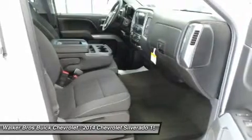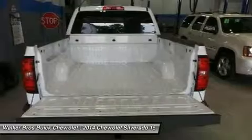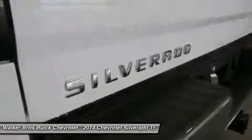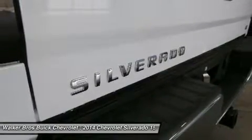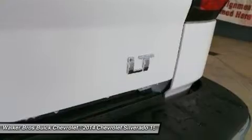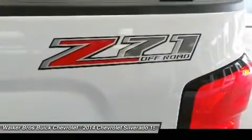Knowing that it's what's under the hood that counts, the Silverado has new impressive engines for 2014. The 1WT, 2WT, LT, and LT Z71 come standard with the 4.3L Ecotec3 V6 with six-speed automatic transmission. The LTZ and LTZ Z71 come standard with the 5.3L Ecotec3 V8, which is also an option for the other trims.